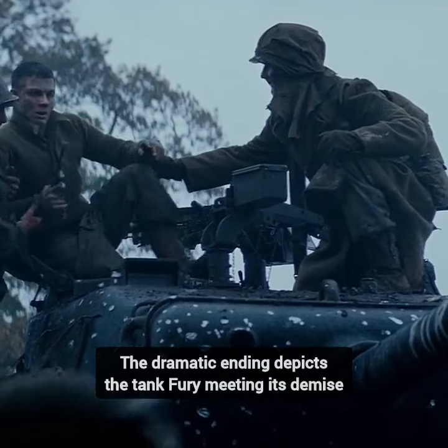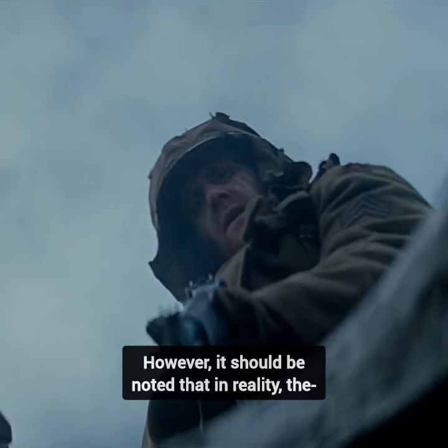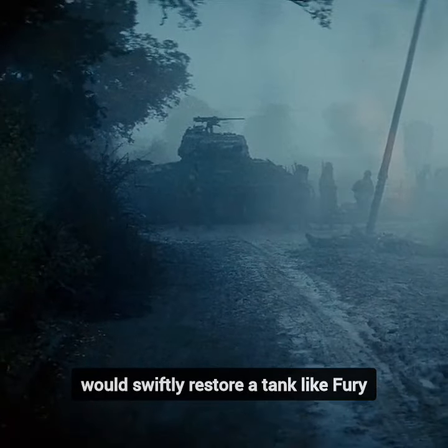Did you know in the film Fury, the dramatic ending depicts the tank Fury meeting its demise? However, it should be noted that in reality the ordnance battalion attached to the 2nd Armored Division would swiftly restore a tank like Fury.